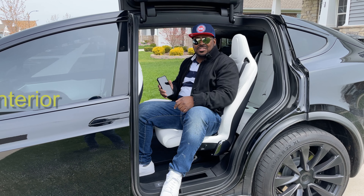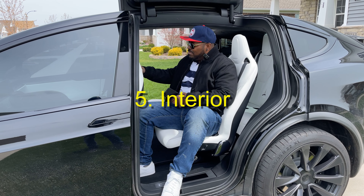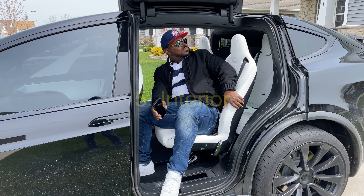And this white leather interior with this six-seat configuration with the bolstering — this is some gorgeous seats. Just beautiful.